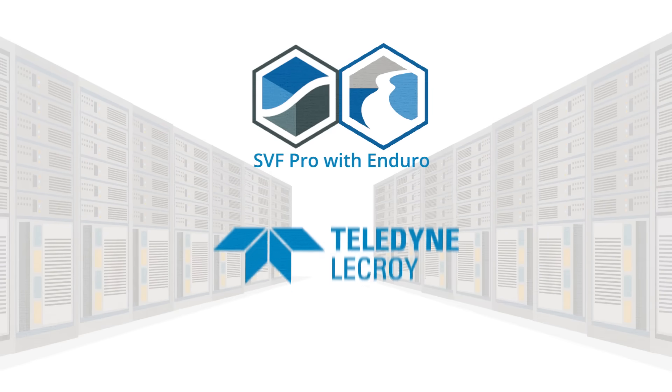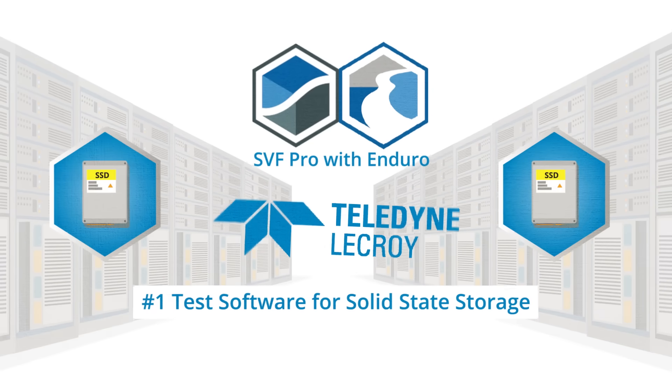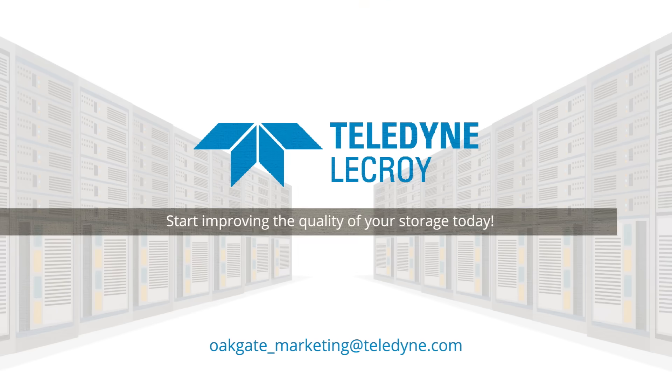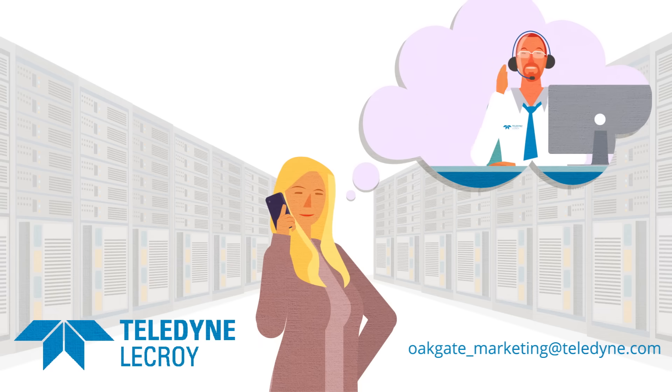SVF Pro with Enduro by Teledyne LaCroix — the number one test software for solid-state storage. Contact us now and start improving the quality of your storage today. And if you need help with analyzing your production workloads, Teledyne LaCroix can help there too.